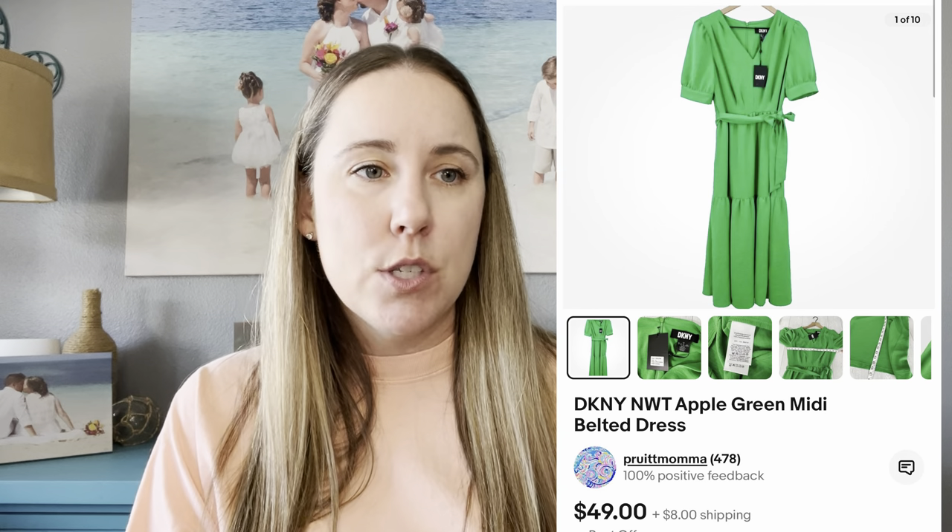This item was an international sale on eBay. The buyer said the shipping was outrageous for her, but it was a DKNY new-with-tags green dress. This came out of my ThredUp 400-pound haul, and I averaged cost of goods at $5.07. She paid $38 for the dress, giving me $21.43 in net profit. That was great.